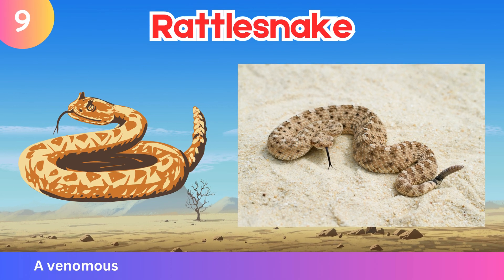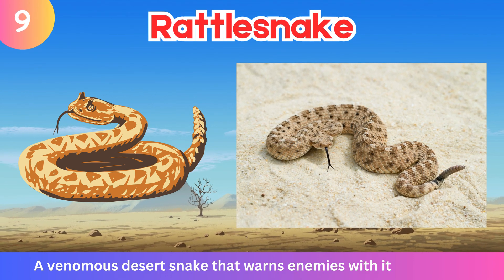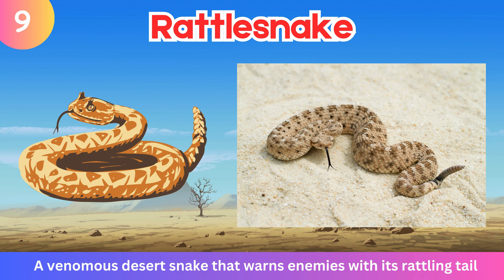Rattlesnake. A venomous desert snake that warns enemies with its rattling tail.